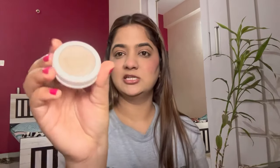Now I'm going to apply the highlighter — this is from Insight and it's a very good one. I'm going to use it with my fingertips as well. You can see the instant shine it gives on the nose and cheeks.